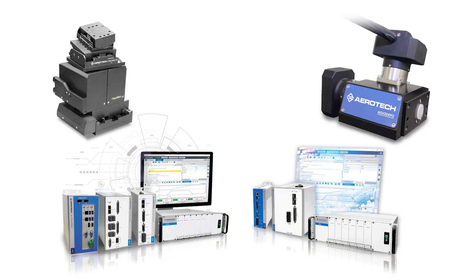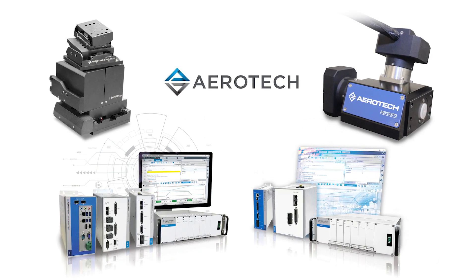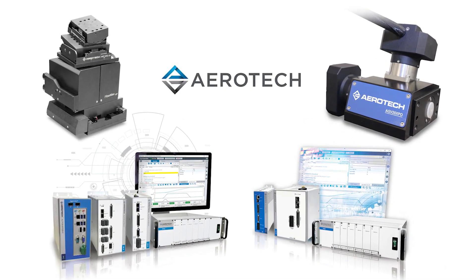This episode of Photonics Hot List is brought to you by Aerotech — precision motion control and automation. Take control. Speed. Precision. Performance.